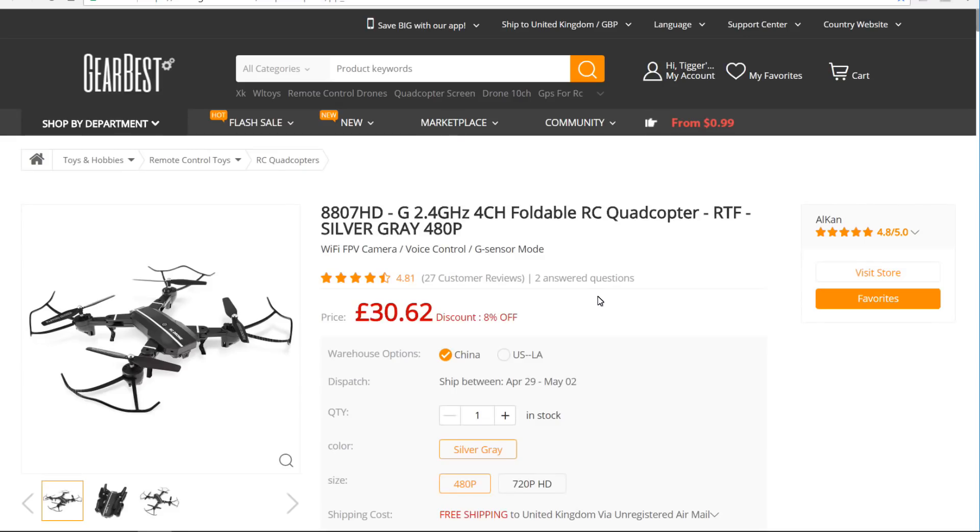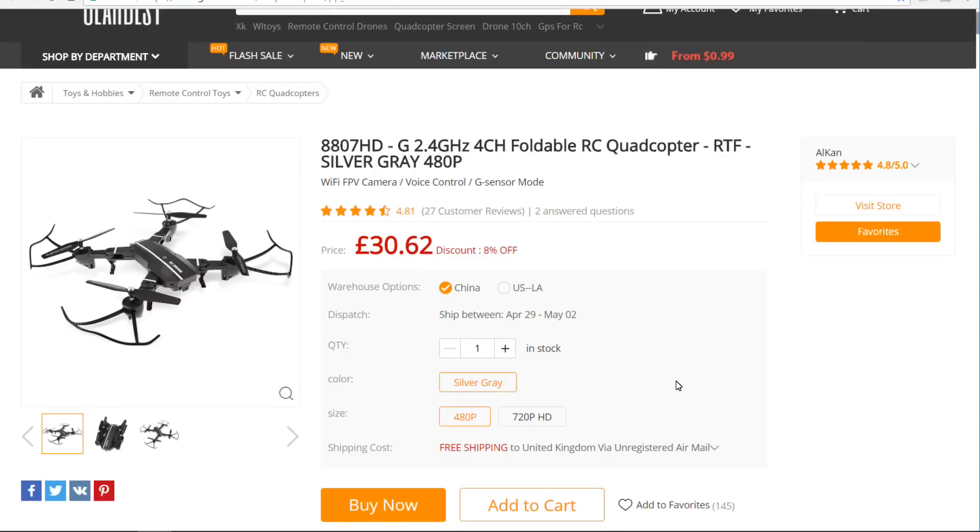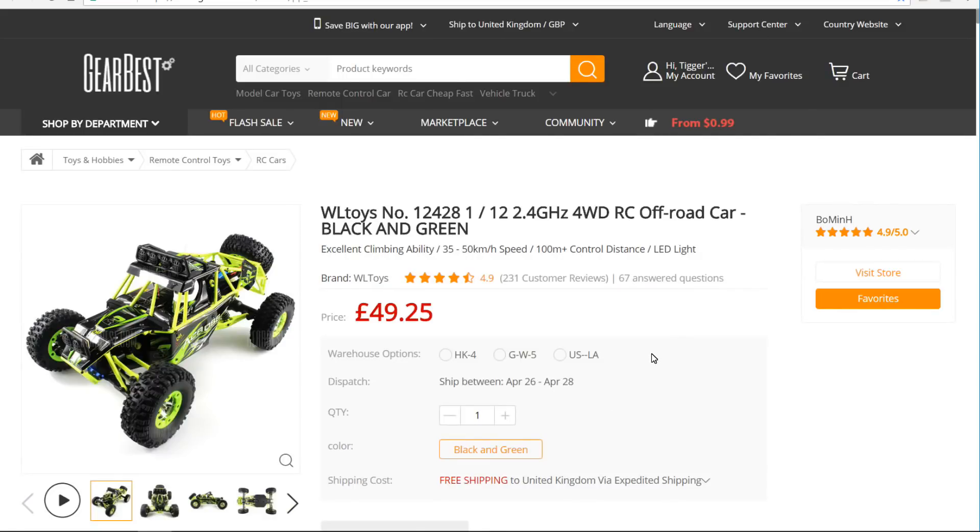The second giveaway item is the 8807 HD — though the one they're giving away is actually the 480p version, not the HD one unfortunately, it's just what they've given me. It's free so I really can't complain. It's a nice folding quad. And then finally I managed to get another one of my favourite items — the WL Toys 12428 RC car. These are great fun; my granddaughter loved this one. It does everything really and it's just good fun whether you're a big kid or a small kid.